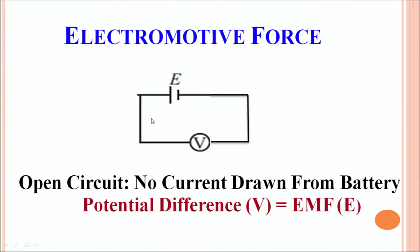In such a case, the voltage measured by the voltmeter will be equal to the electromotive force of the battery — the EMF of the battery.